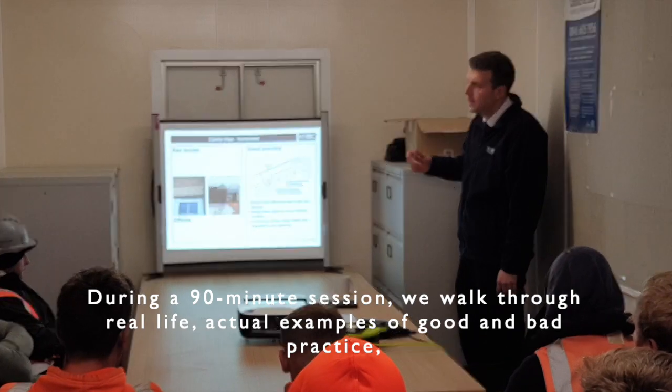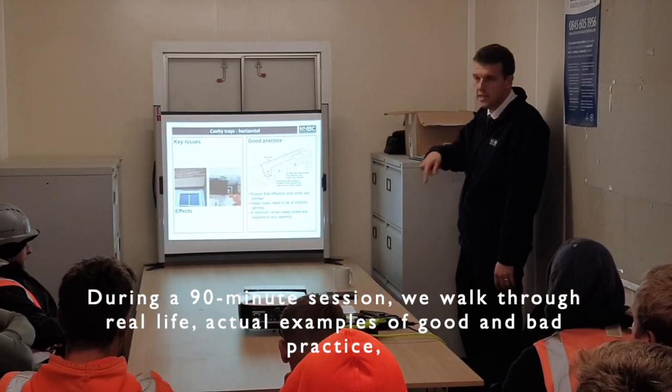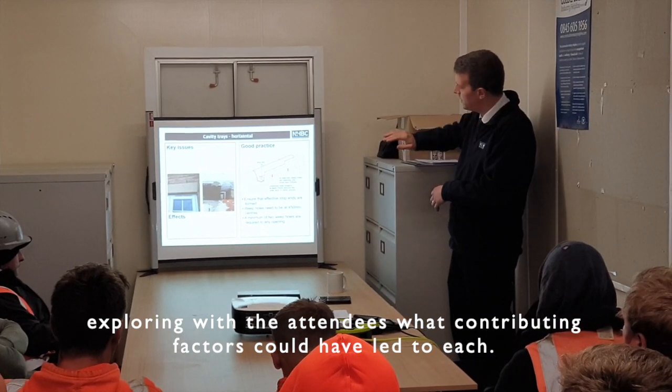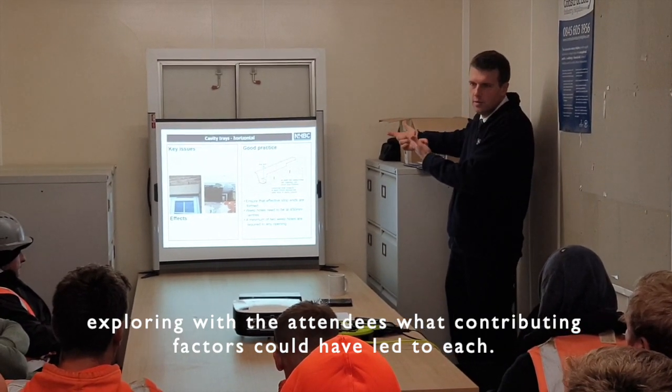During a 90-minute session, we walk through real-life actual examples of good and bad practice, exploring with the attendees what contributing factors could have led to each.